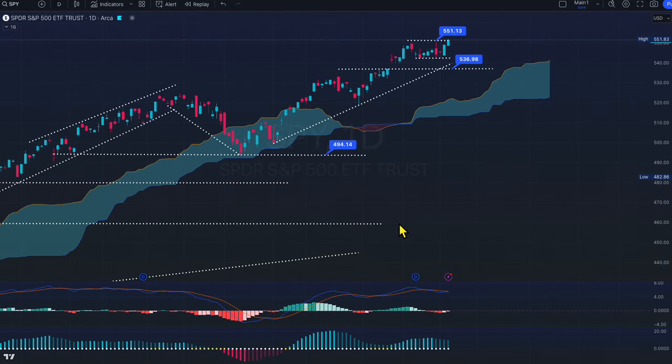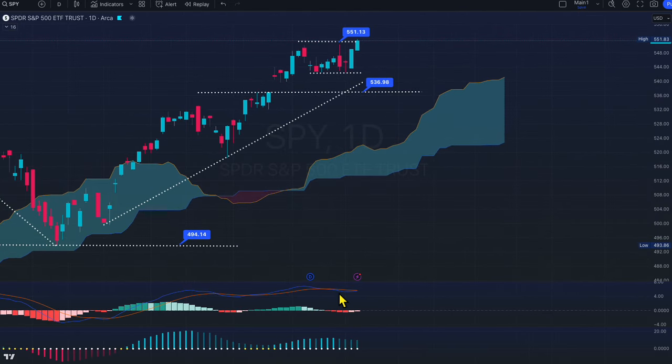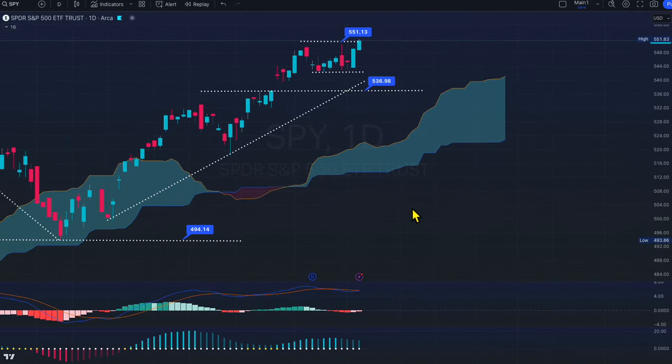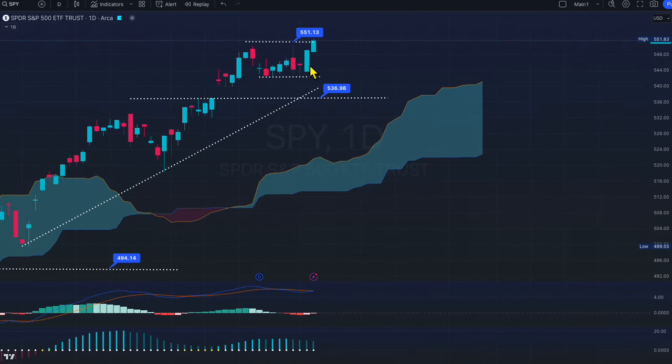You'll understand how technical and fundamental class applies here. Look at the MACD — it was bearish here and trying to cross. Look at the condition: the market is trying to poke through the roof. And on top, you have a hidden bullish divergence. This is the daily chart.